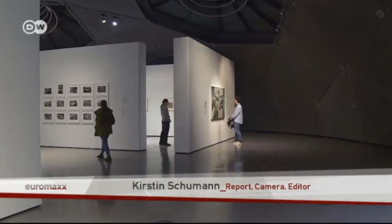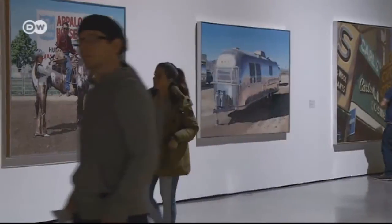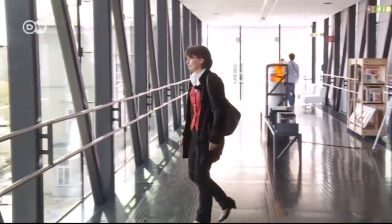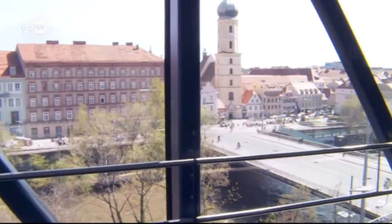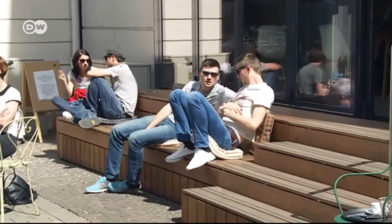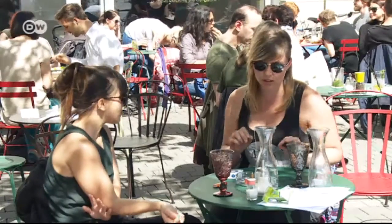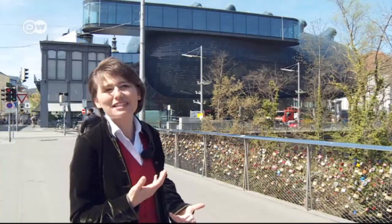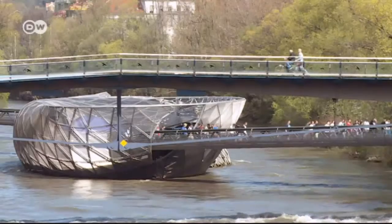The Kunsthaus hosts temporary exhibitions of modern and contemporary art. From the museum's viewing platform, the panorama of the old town almost becomes a work of art in itself. Behind the museum is the Kunsthaus cafe, a trendy meeting place for young artists. An entire designer scene has developed around the Kunsthaus — and now it's hip. Graz was a European Capital of Culture in 2003.